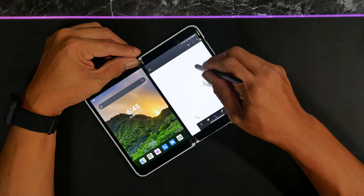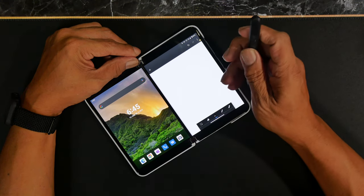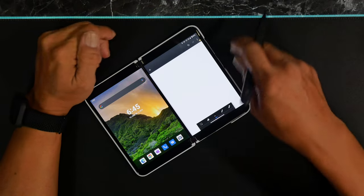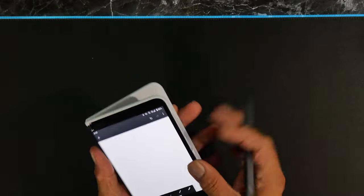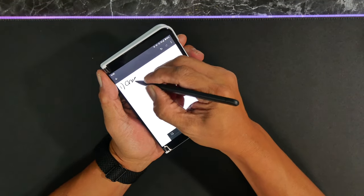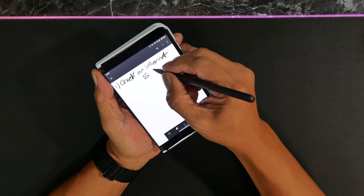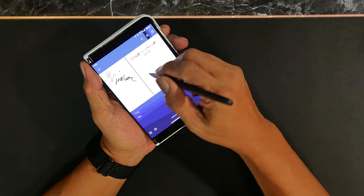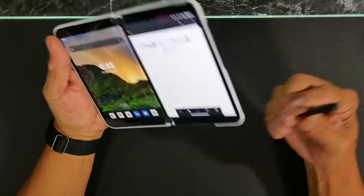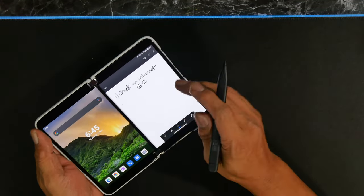When I take notes, just by pressing the button I can activate screen capture — so I can capture the screen, do notes, and write things down like that. That's a nice feature I enjoy a lot with the Duo 2. The screen is solid, and I'm not going to worry about how much pressure I put on the screen. It just works well with the Slim Pen 2.